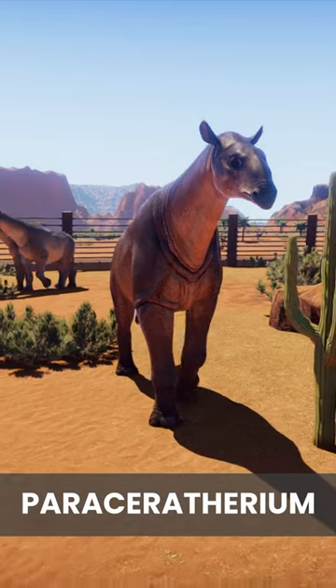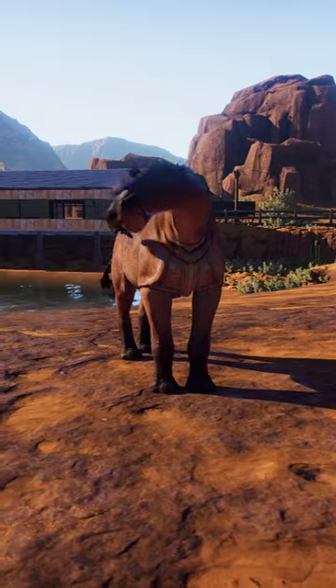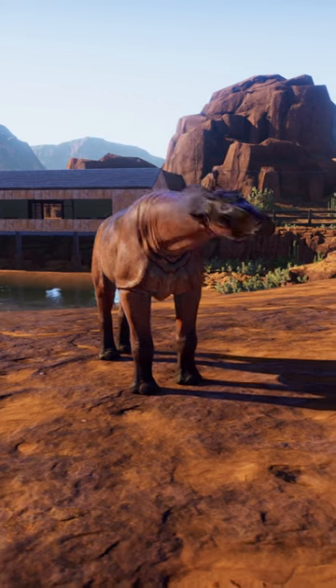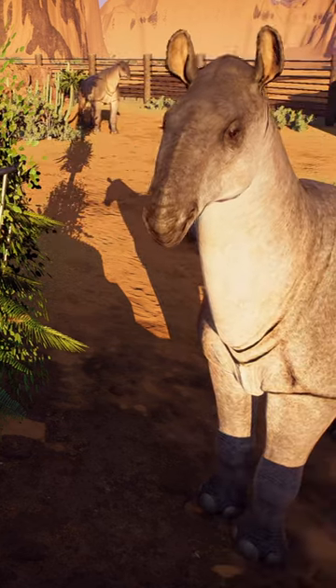Paraceratherium may look totally alien at first, but you'll notice the resemblance to its modern relative, the rhinoceros. The face of Paraceratherium still shares many features with them. Particularly noteworthy is that triangular upper lip, a prehensile structure that helps them manipulate their food.